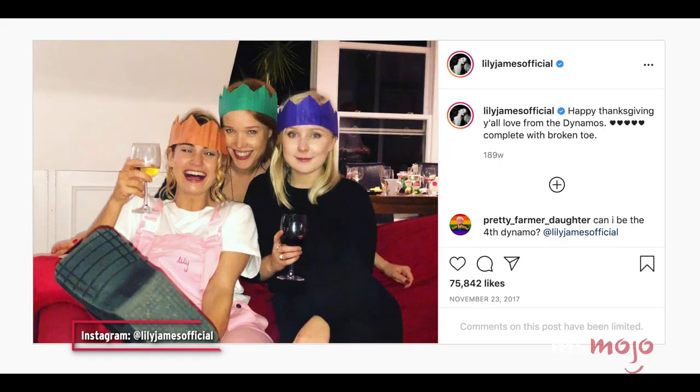However, with plenty of upcoming dance scenes and the discovery that it was in fact broken, the crew was left with no choice but to delay filming until she could dance again. In an Instagram post from Thanksgiving 2017, James can be seen celebrating with her co-stars while wearing a supportive boot.